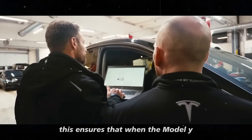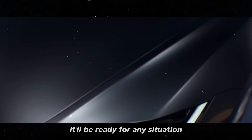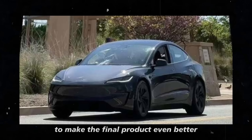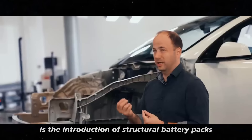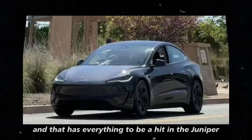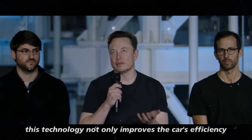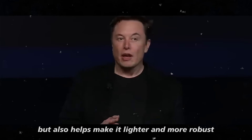This ensures that when the Model Y Juniper finally comes out, it'll be ready for any situation. Tesla loves to incorporate feedback from tests to make the final product even better. One of the big bets is the introduction of structural battery packs, something Tesla has been testing in other models and that has everything to be a hit in the Juniper.